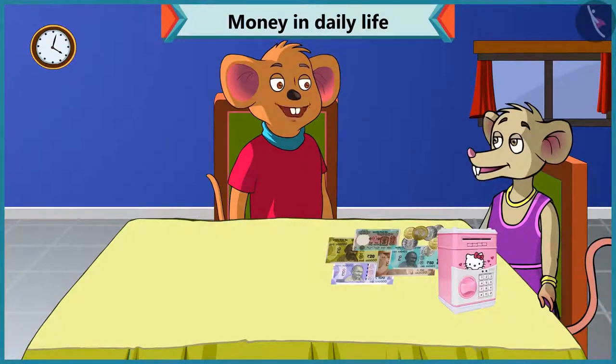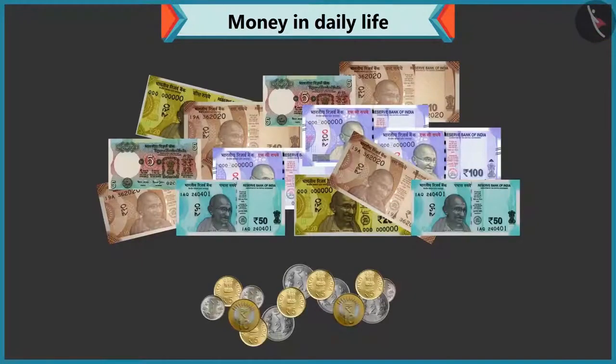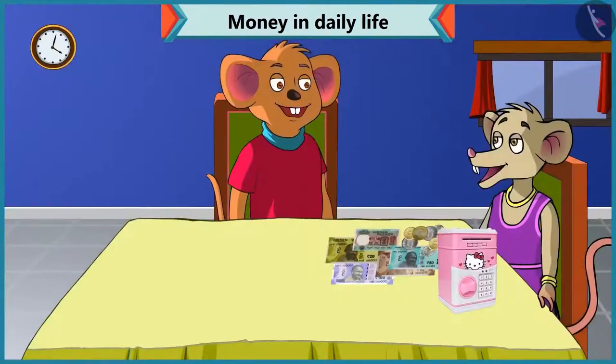Don't worry. I will help you to identify notes and coins. Okay, Choo-Choo. Chi-Chi, we use notes and coins to buy anything or goods. These notes and coins are different. Choo-Choo, tell me the value of every note and coin that comes out of this piggy bank.